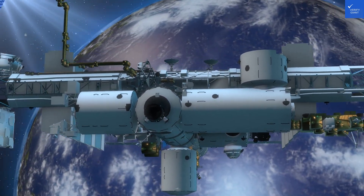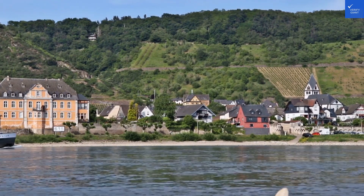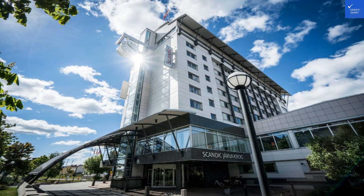Welcome back to Verify Giant, your go-to source for helping you shop online safely. Today, we're checking out Scandic Järva Krog, a 4-star hotel in Solna. Let's dive into the details.